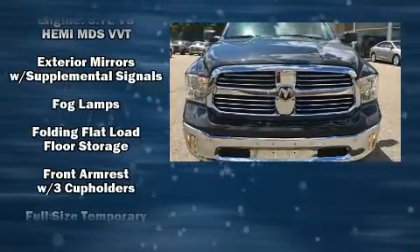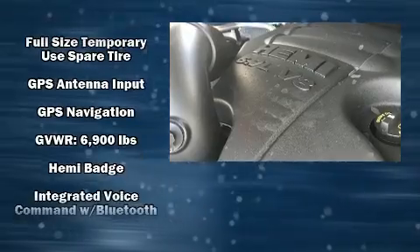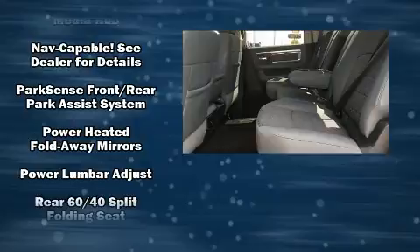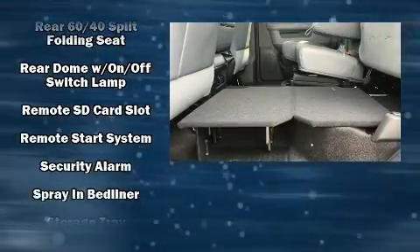Passenger security is always assured thanks to the various safety features, such as dual front impact airbags, head curtain airbags, traction control, a panic alarm, an emergency communication system, and four-wheel disc brakes with ABS.